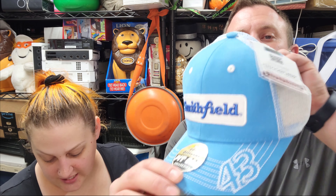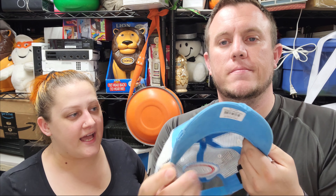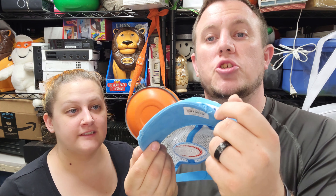First item we have is this Smithfield hat, new with tags, bought a long time ago. This is distressed — that's actually the style.